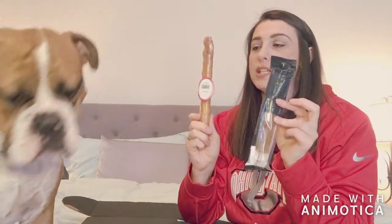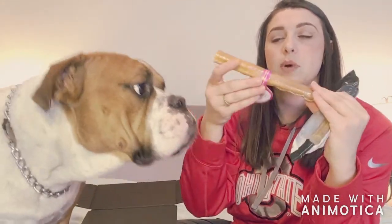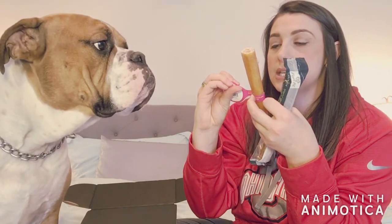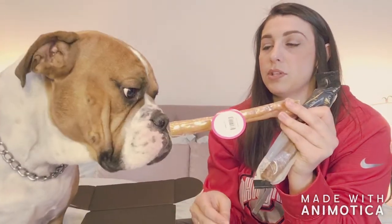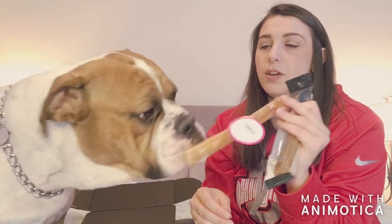I think these are what he's really excited about — the two chews that come in the box. The first one is by Jones Natural Chews, made in the USA, and it's pork skin — rolled up pork skin. He loves pork, like really loves pork.